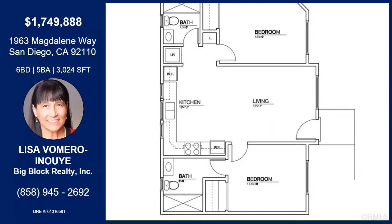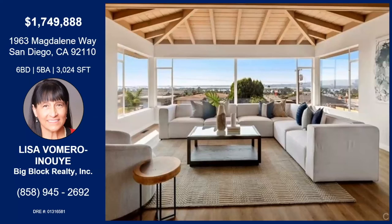It's priced right at only $1,750,000. Well, there you have it — is there anything else you didn't touch on? I think we've got it all. Call today, make your move, get on it!